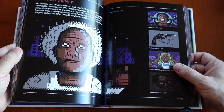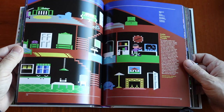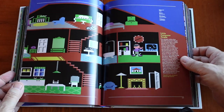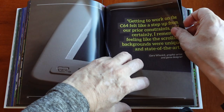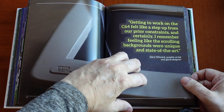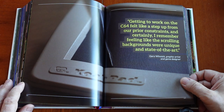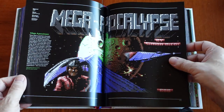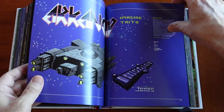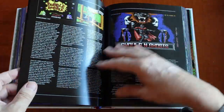Little Computer People. Here's an article — or it's a quote by Gary Winnick: 'Getting to work on the C64 felt like a step up from our prior constraints, and certainly I remember feeling like the scrolling backgrounds were unique and state-of-the-art.' That's funny — nowadays it's so antiquated. In terms of how well it can do scrolling and everything, it was very difficult to achieve back then.